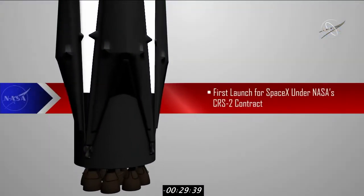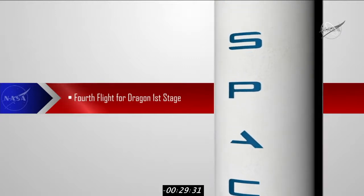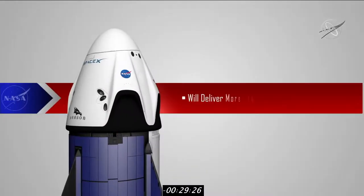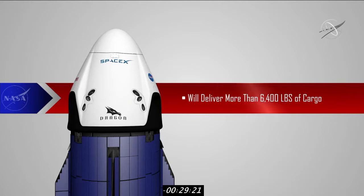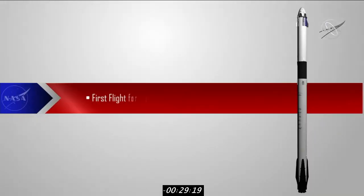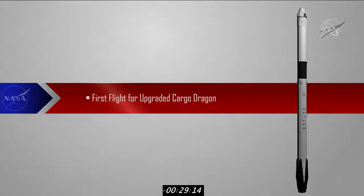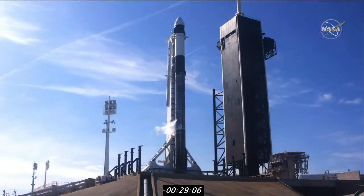This will be the first launch for SpaceX under NASA's second Commercial Resupply Services contract and the company's 21st mission of its kind. This will be the fourth flight for the Falcon 9 first stage, which will once again return to Earth to be refurbished for its next mission. Cargo Dragon will deliver more than 6,400 pounds of research and supplies to the astronauts on board, and this will be the first flight for the upgraded Cargo Dragon that will now perform automated rendezvous and docking with the space station. CRS-21 is unique in so many ways. Let's take a look at what makes this cargo mission stand apart from the rest.